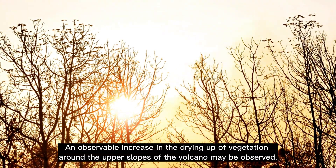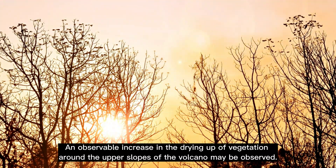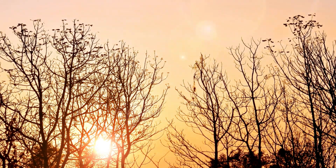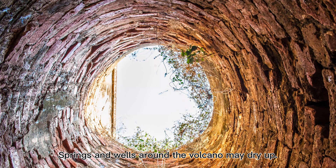5. An observable increase in the drying up of vegetation around the upper slopes of the volcano may be observed. 6. Springs and wells around the volcano may dry up.